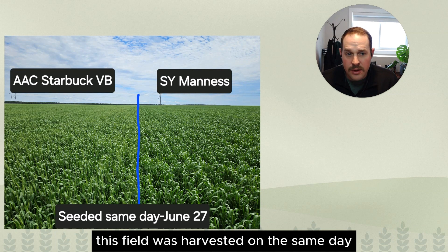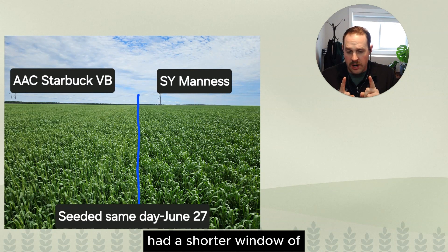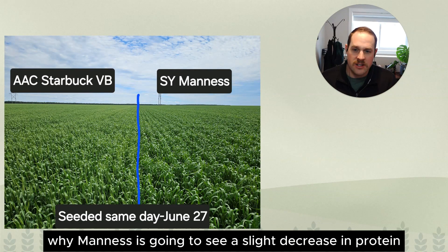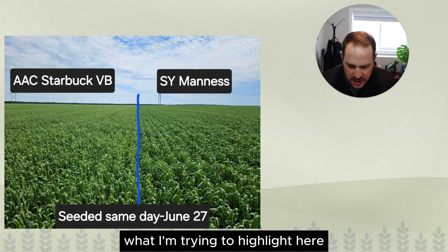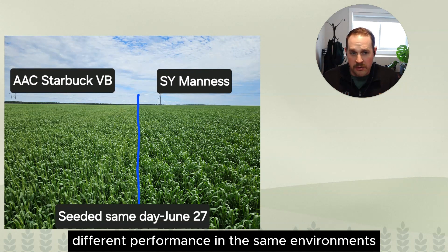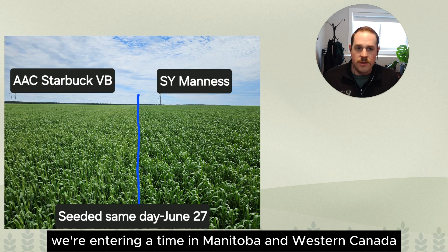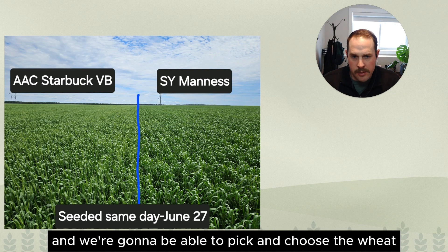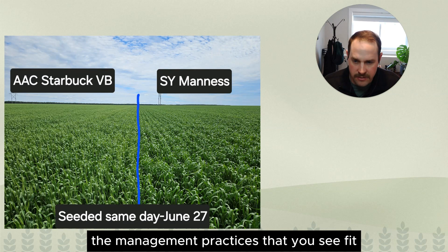These wheats were seeded on the same day, but look at how delayed Manus was with the head coming out of the boot. Manus had a shorter window of protein development than Starbuck, which explains why Manus sees a slight decrease in protein. The key takeaway: different breeding programs, different genetic backgrounds, different performance in the same environments. We're entering a time in Manitoba and Western Canada where we've got diversity in genetics, and we're going to be able to pick and choose the wheat that's right for your farm based on growing conditions and management practices.